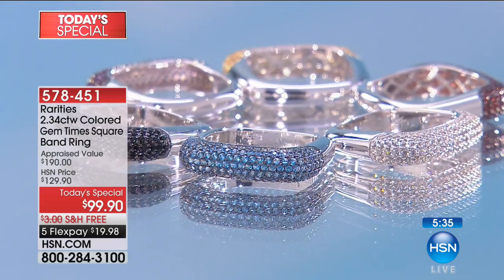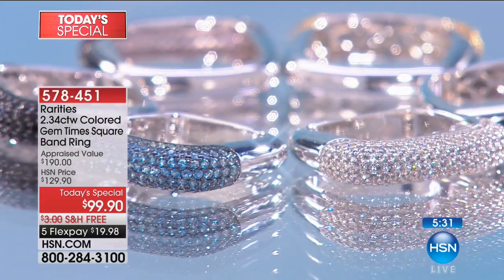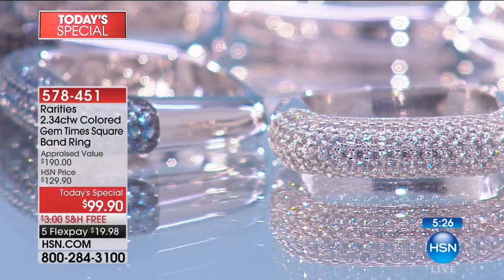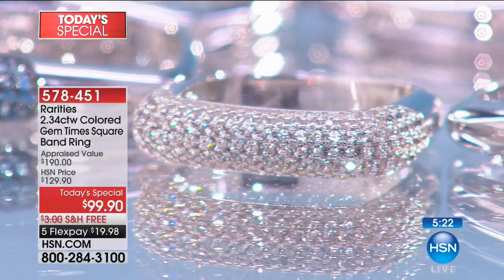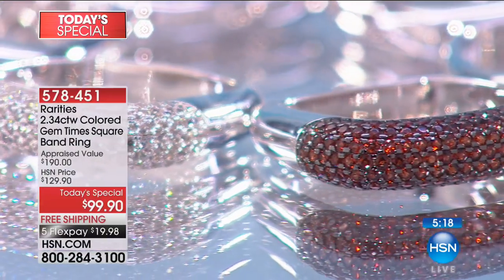The point of the Times Square ring, the reason I was inspired by New York City's Times Square, is because New York is a place where you go out every single day. You don't put your finest safe jewelry on. You put on your jewelry that looks the best and makes you feel the best. And that's what my Times Square rings do — they make everything else in your wardrobe look better.